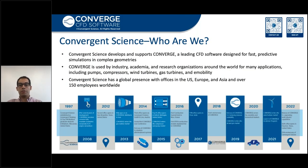I'd like to start with a quick introduction to Converge CFD software and Convergent Science in general. Convergent Science develops and supports Converge CFD, which is a state-of-the-art CFD software designed for fast predictive multi-physics simulations in complex geometries. Converge is used by industry, academia, and research organizations around the world for many applications, including pumps and compressors, wind turbines, gas turbines, and mobility. The company is headquartered in Madison, and we have offices in the US, Europe, and Asia.